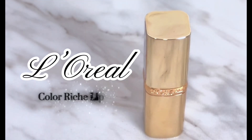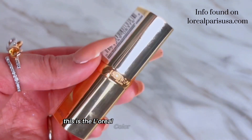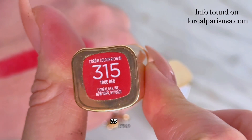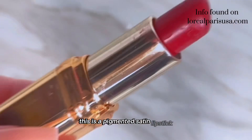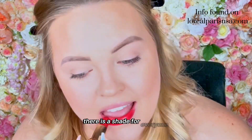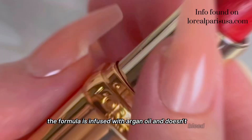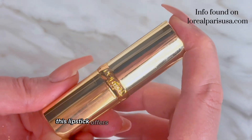This is the L'Oreal Colorish Satin Lipstick in the shade 315 True Red. This is a pigmented satin lipstick that comes in 52 shades from the house of Colorish — there is a shade for everyone. The formula is infused with argan oil and doesn't bleed, smear, smudge, or feather. This lipstick offers vibrant color in a single swipe.